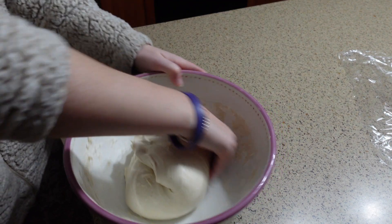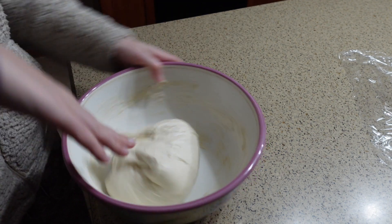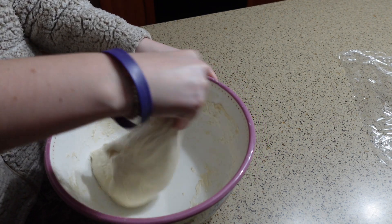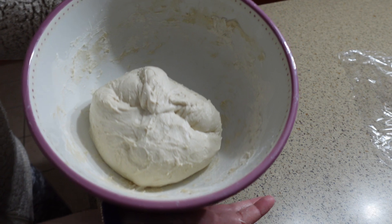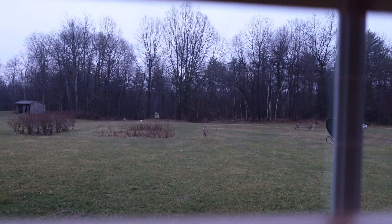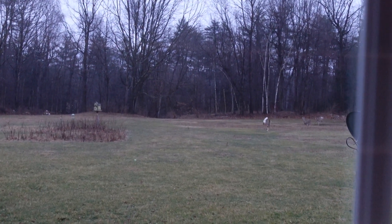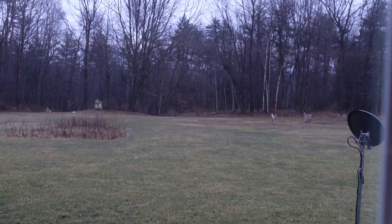Hey guys, welcome back to another video! In this video I'll be making some homemade butter, and I decided why not test it out on a fresh sourdough loaf. At the beginning of this video I'm just making my sourdough — if you want a full tutorial I do have one up on my channel, I'll link it in the description. Thanks so much for being here and enjoy the video!